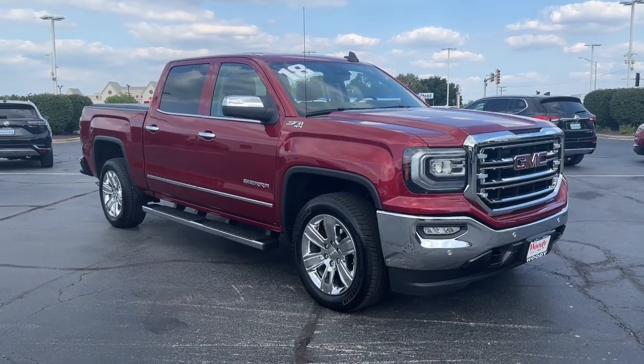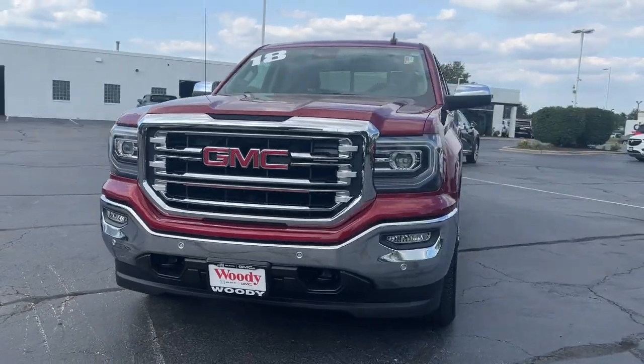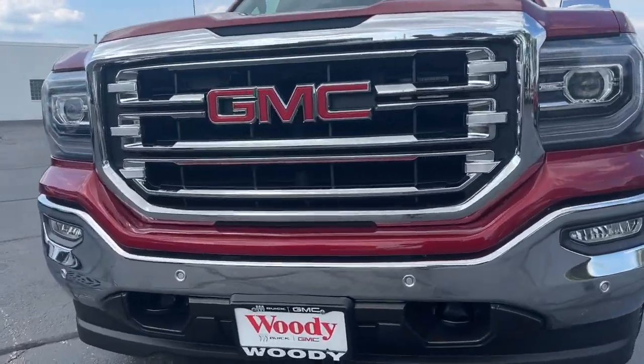You're gonna love the 2018 GMC Sierra. This vehicle is an outstanding buy, with fewer than 100,000 miles on the odometer.